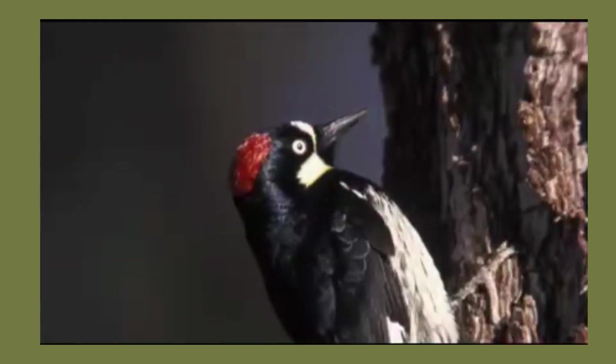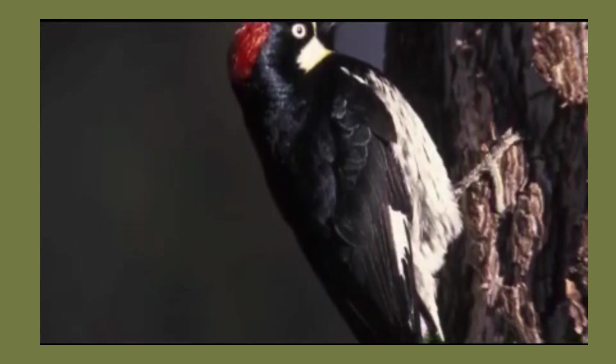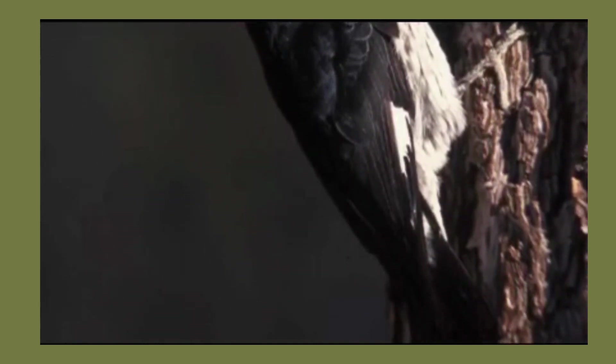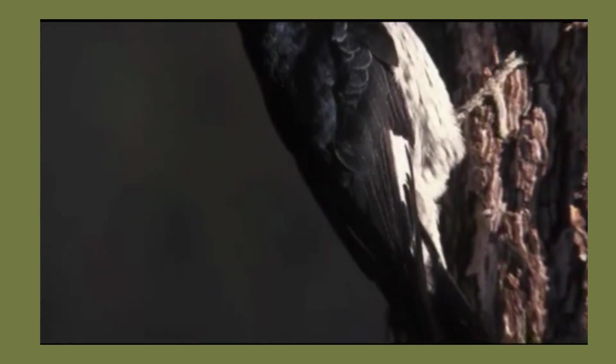Our first one we love to talk about today is our acorn woodpecker. If you've never seen it before, here is a picture of what it looks like. It has a red cap on its head like a little beanie, it's black and white, it has little white patches underneath its wings when it's flying, and these really cool little circles around its eyes which make them look like little clowns. If you come to the park and you don't see one right away, you can definitely hear them because they are loud and boisterous and very chatty.